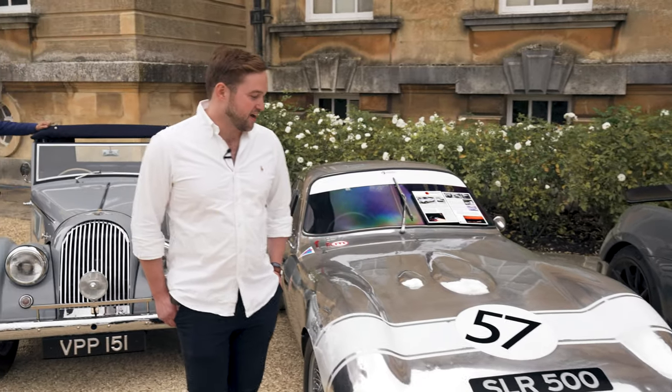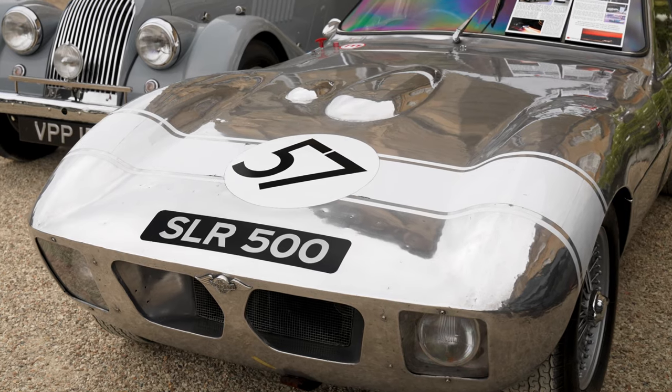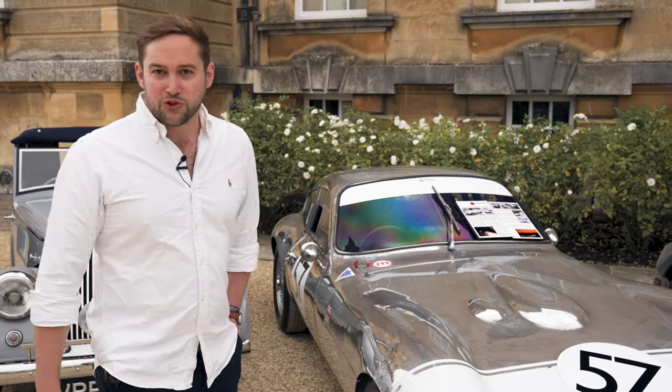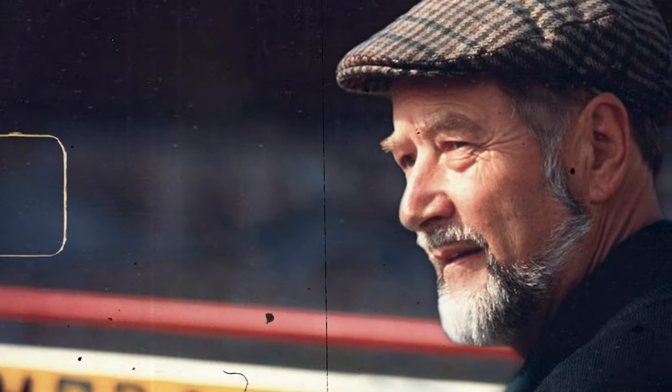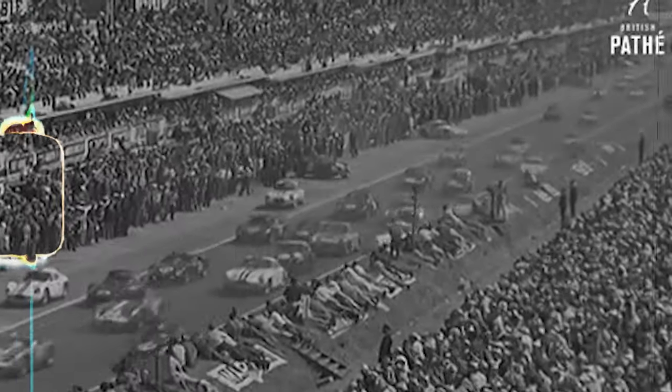So this is a Morgan SLR. It's based on a Plus Four chassis, Super Sport. The story of this car is that in the early 60s - '62, '63 - a well-known name in the Morgan world, Chris Lawrence... it was the start of the most exciting 24 hours in the sports car world, the great international race at Le Mans.